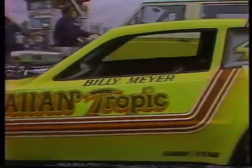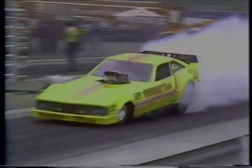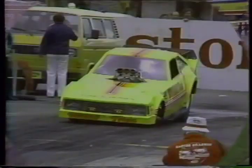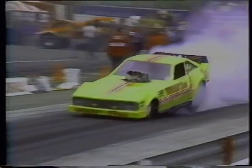Then he pulls forward into a puddle of water — this is the burnout area. All cars in competition in championship drag racing do burnouts designed to heat up the tires. The rubber compound used in these very wide slicks is designed to operate at the highest possible temperatures, so the only way you can get them hot on a race car is to actually burn them. Here you see the clouds of smoke coming off the burning rubber of those 17-inch wide slicks.